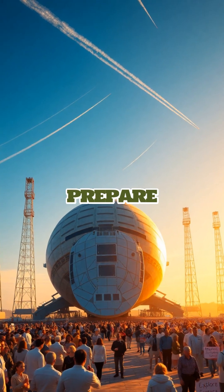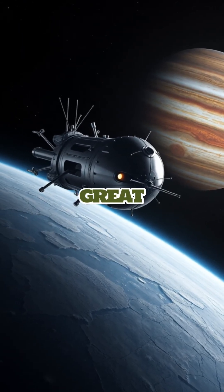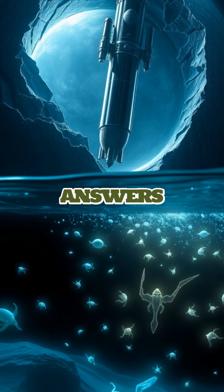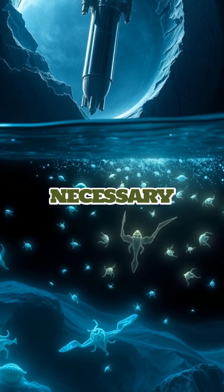As these ambitious missions prepare to launch, the world waits in anticipation. Could Europa be the next great leap in our quest to find life beyond our planet? The answers may lie just beneath the surface, challenging everything we know about the conditions necessary for life.